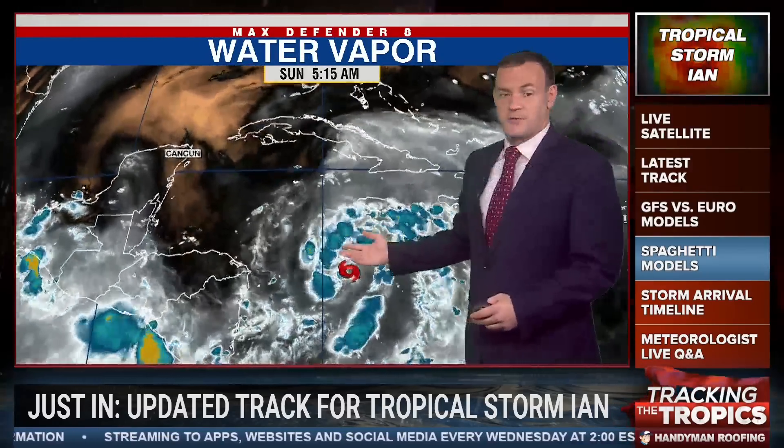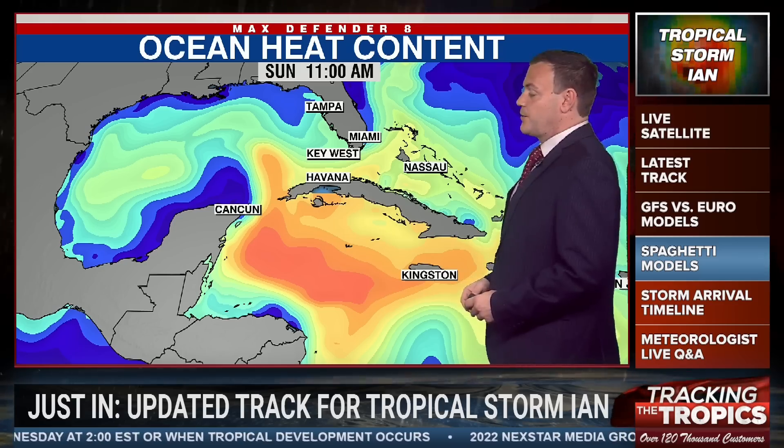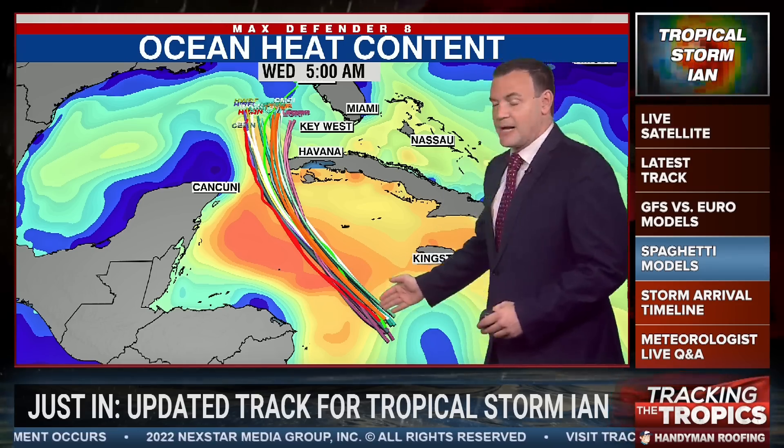Let's talk about some of the things working for Ian. It is in a moist environment — dry air is well off to the northwest, so plenty of moisture to work with. There's a lot of heat content in the Caribbean and southern Gulf of Mexico, and that is going to allow Ian to strengthen quickly. Right now there's not as much dark red shading, so not as much energy, but 12 to 24 hours from now it will have that energy and we are expecting rapid intensification.